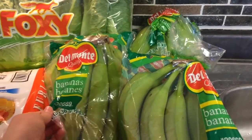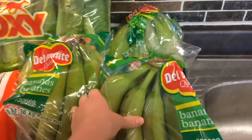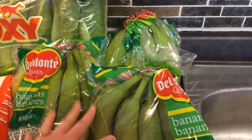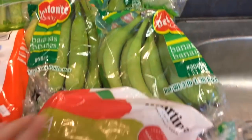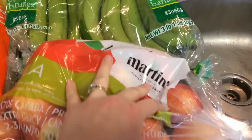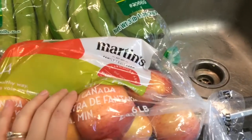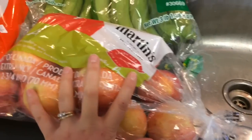Then I got three bags of bananas. They're all pretty green but that's perfect because we like to eat them when they're not too ripe or turning brown. And then this big bag — six pounds of Gala apples.